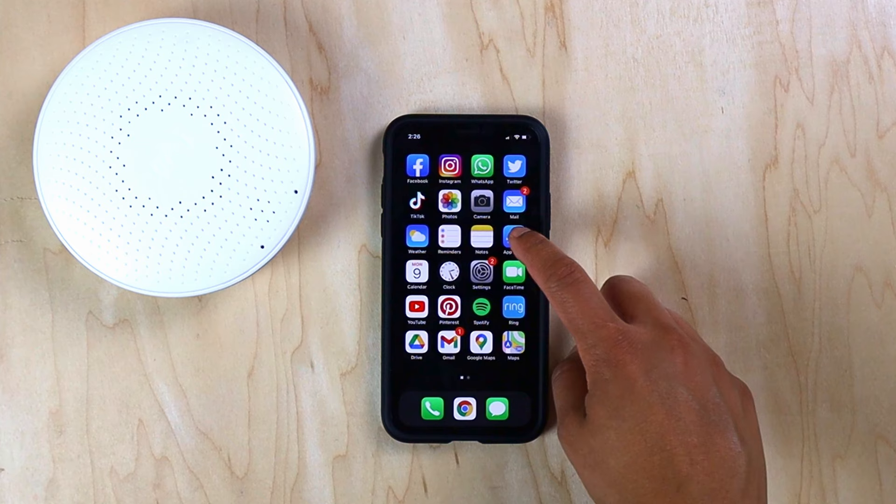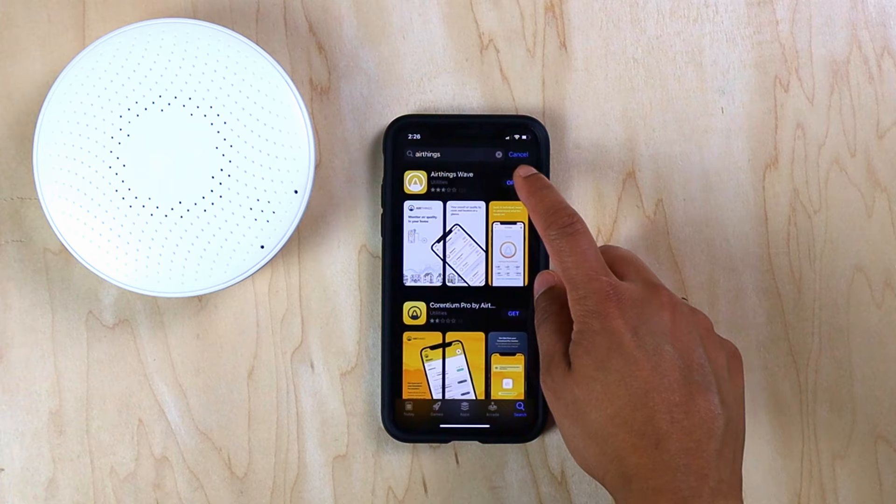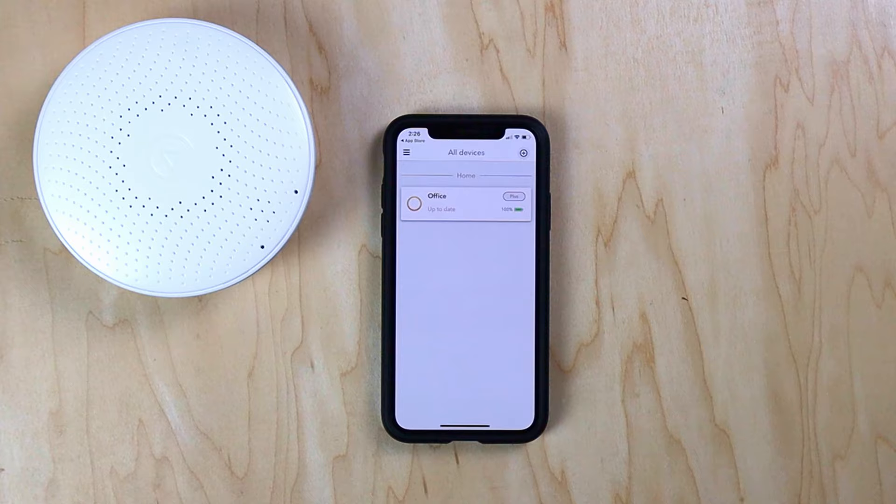Setup is very simple. Download the AirThings app, create an account and log in, turn on your device, and connect it to your phone via Bluetooth.